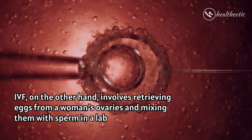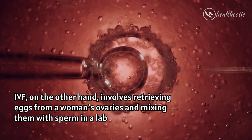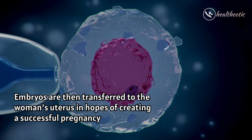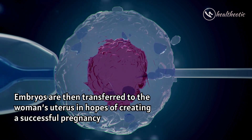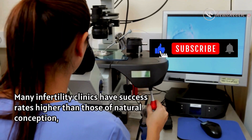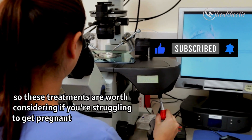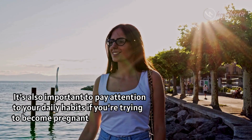IVF, on the other hand, involves retrieving eggs from a woman's ovaries and mixing them with sperm in a lab, and then embryos are transferred into the woman's uterus in hopes of creating a successful pregnancy. Many infertility clinics have success rates higher than those of natural conception, so these treatments are worth considering if you are struggling to get pregnant.